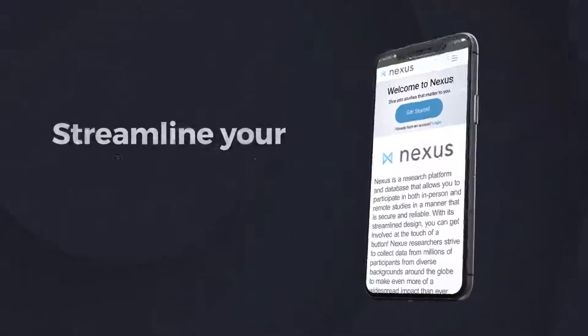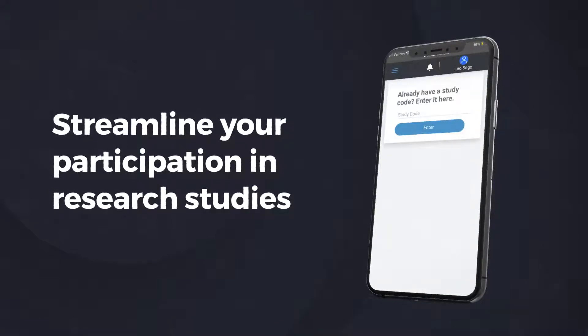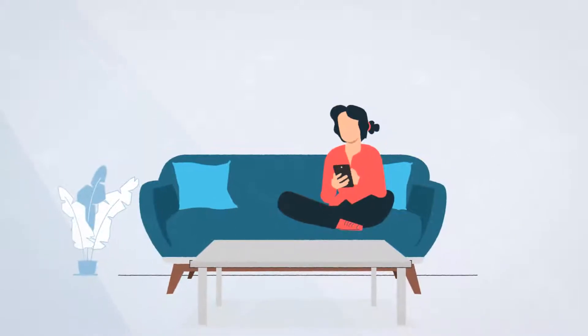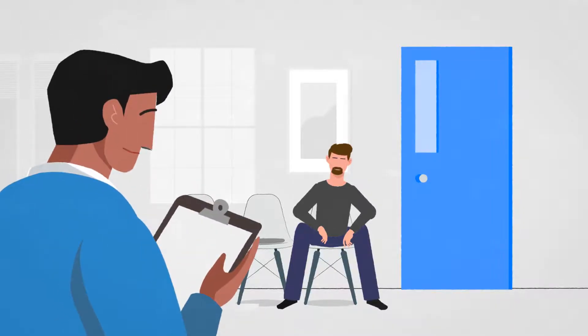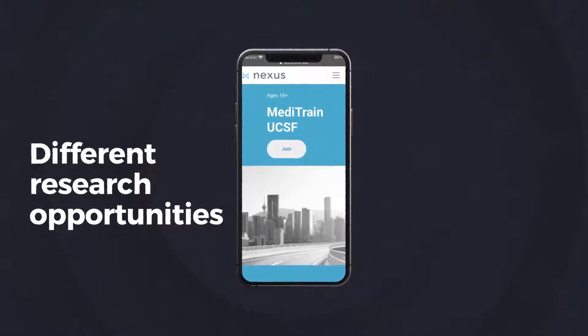Nexus was designed to streamline your participation in research studies, whether you're participating from the comfort of your own home or coming to our labs in San Francisco. You can explore different research opportunities at the touch of a button on the Nexus homepage.